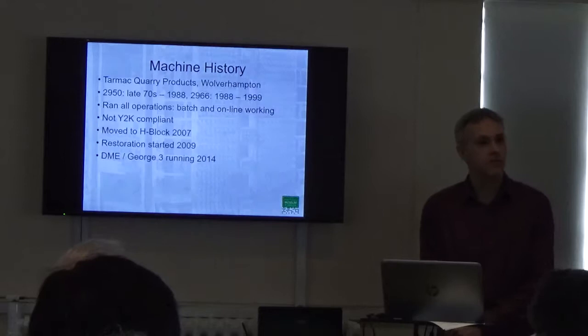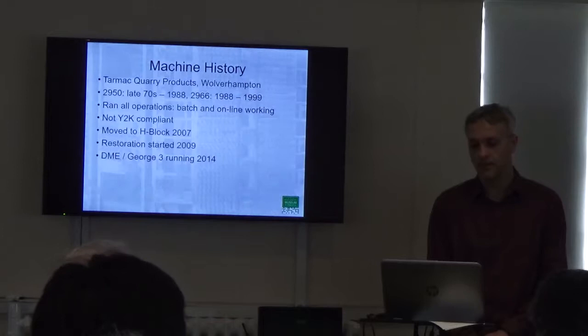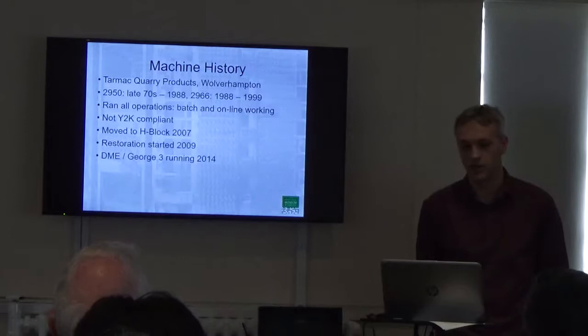A little bit about the history. It came to us from Tarmac Quarry Products in Wolverhampton. It started out life there as a 2950, a processor system from the late 1970s, and then in 1988 that was upgraded to the 2966 that we have now. That ran until 1999 when, unfortunately, it had to be decommissioned because some of the operating system they were using turned out not to be Y2K compliant — though it probably was in need of replacement by then anyway.